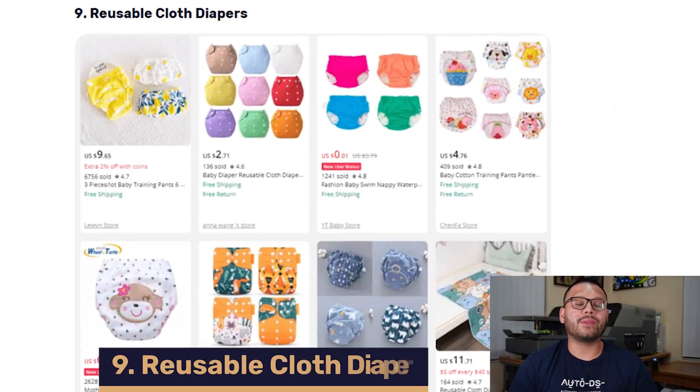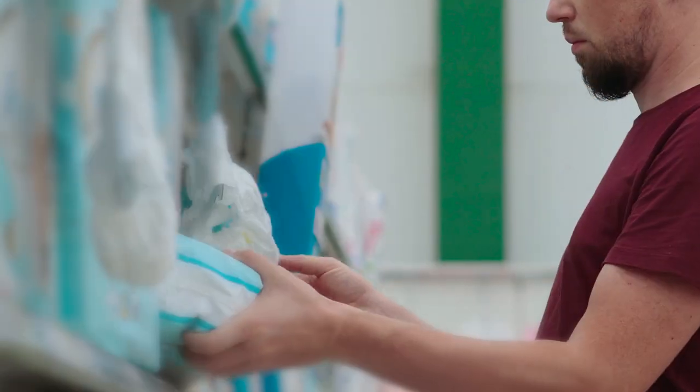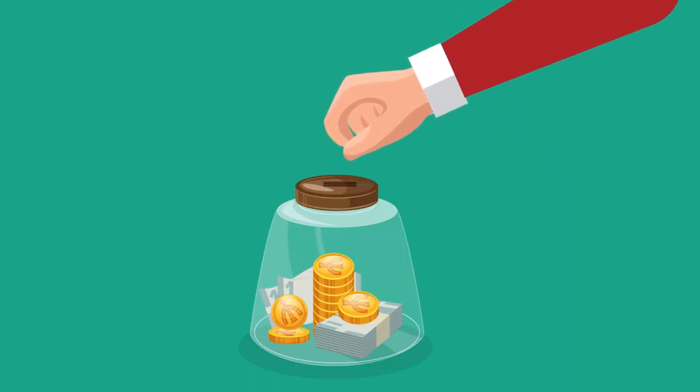Coming in at number nine, we have reusable cloth diapers. A lot of parents prefer a more eco-friendly solution when it comes to changing their kids' diapers, and that's where the reusable diaper comes in. They're more environmentally friendly and help parents avoid running out of diapers or having to consistently buy new ones. Reusable diapers are in extremely high demand because they really do help you save money in the long run. The average parent spends between $150 to $275 a month on diapers — that's about $1,800 to $3,300 a year, not even accounting for inflation.